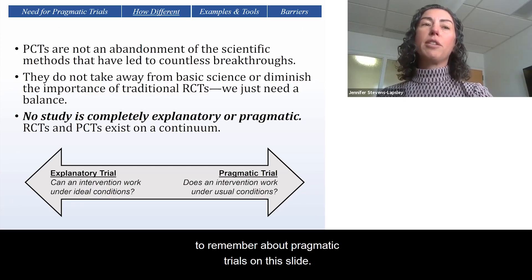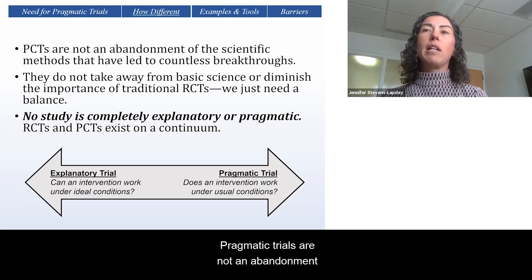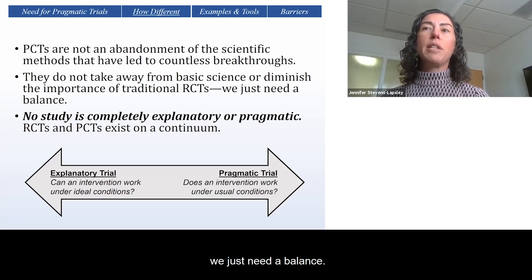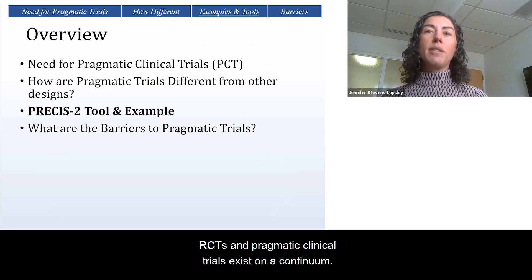There are some important caveats to remember about pragmatic trials. Pragmatic trials are not an abandonment of the scientific methods that have led to countless breakthroughs. They don't take away from basic science or diminish the importance of traditional RCTs — we just need a balance. No study is completely explanatory or pragmatic; RCTs and pragmatic clinical trials exist on a continuum.